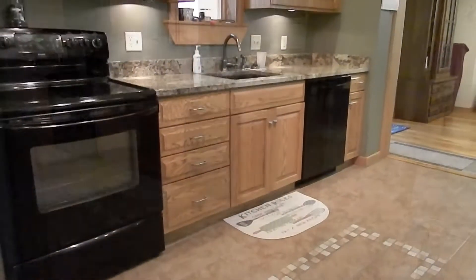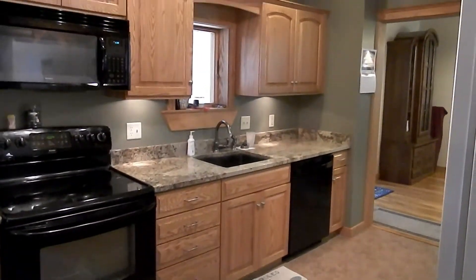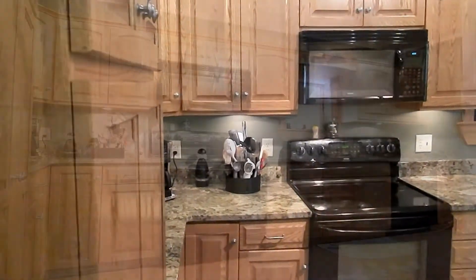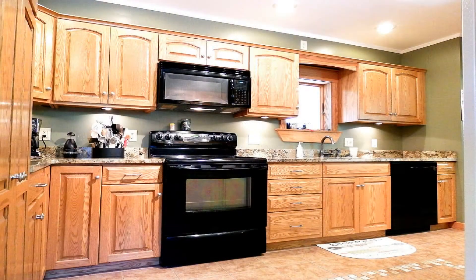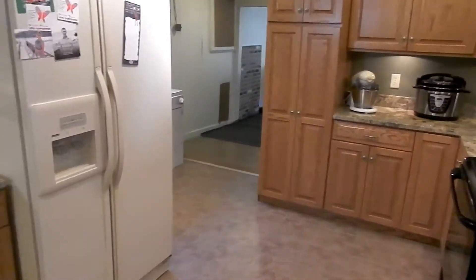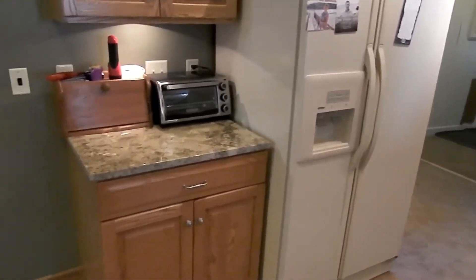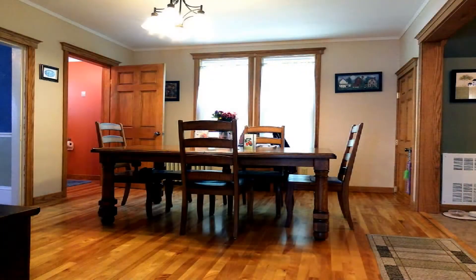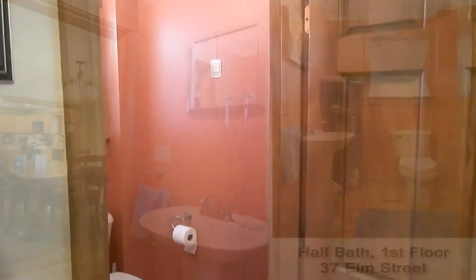There's a lot to like in the kitchen. There's a reason why a lot of homes don't have kitchens like this — they're expensive, because they involve more than just a carpenter. You're dealing with electricians, plumbers, and when it's granite, it's expensive, but it's awfully pretty. Hardwood floors in the dining room. Here's your half bath.